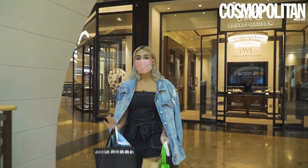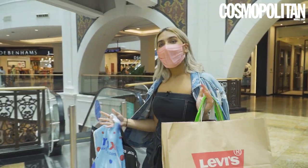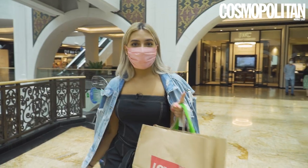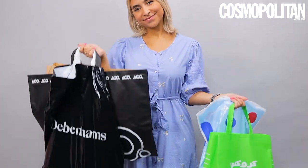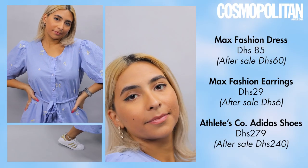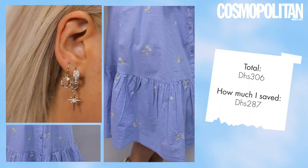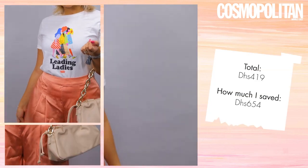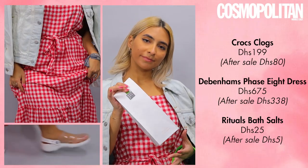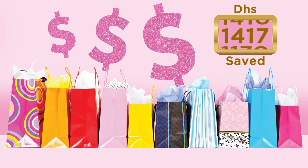Dubai Summer Surprises has definitely been a treat and I can't wait till you guys see how we style all of these super cute summer clothes on a budget. So keep on watching. Thanks for tuning in — I'll see you next time.